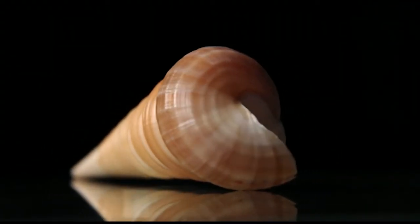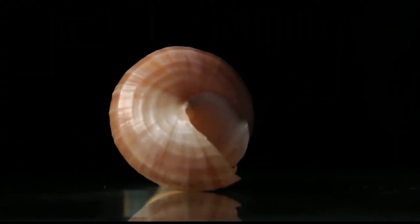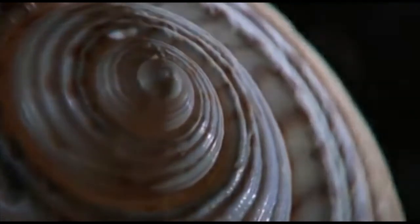In contrast, the curving exterior of a spiral shell directed pressure toward its core and wide top. In both cases, the seashells' shapes channeled pressure to their strongest areas, meaning that in the event of damage, harm to the mollusk would be less likely.